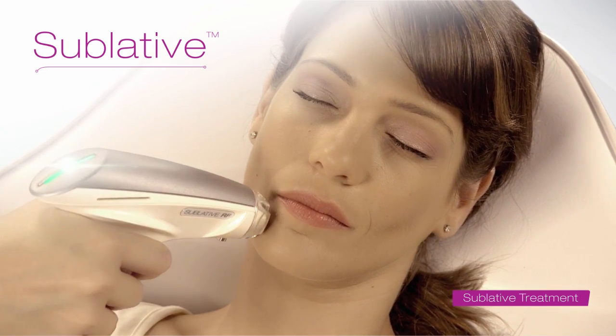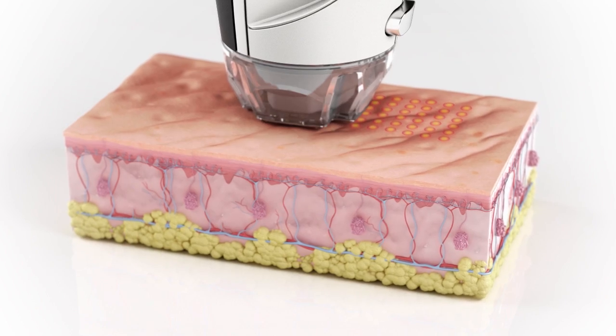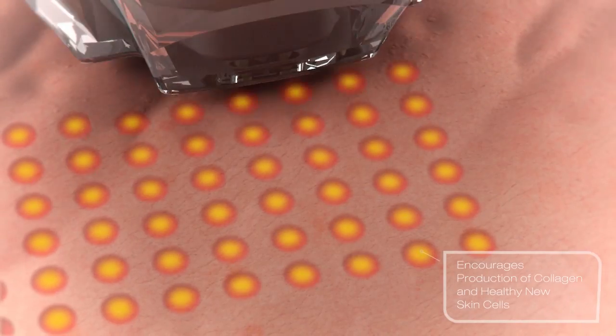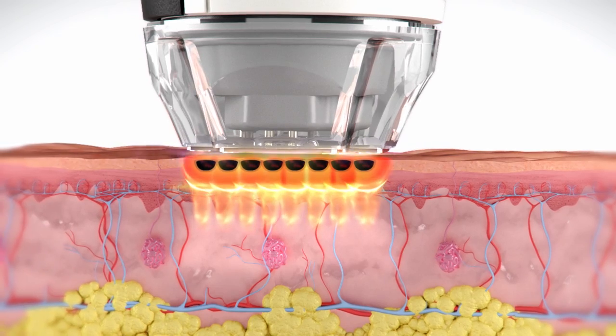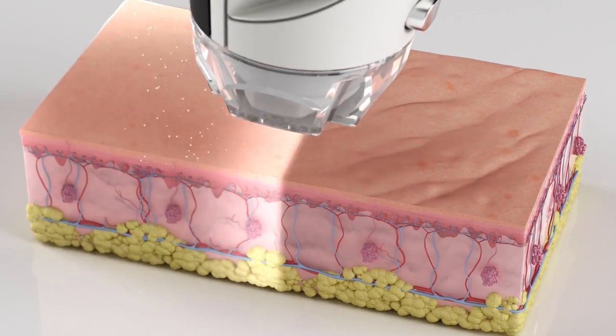Here's how it works. Fractionated bipolar radio frequency energy is precisely directed onto the skin in a series of matrix patterns. This stimulates the skin surrounding the dots to begin an accelerated healing process, encouraging the production of collagen and the growth of healthy new skin cells.